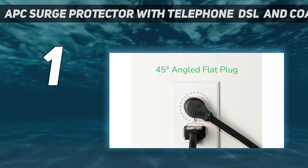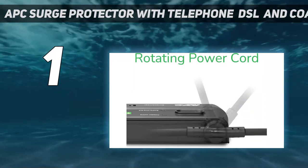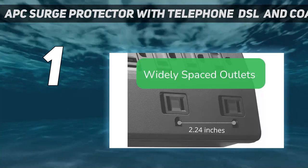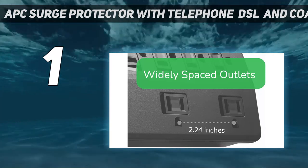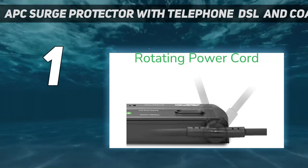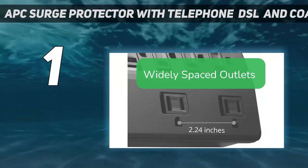Short of using it in a research lab to protect scientific instruments, we had a hard time coming up with a list of equipment to match that total. Multiple layers of protection guard against power surges coming through your coaxial TV cable, telephone and DSL lines, and your home's electrical outlets. There are LEDs to indicate protection status and building wiring faults.